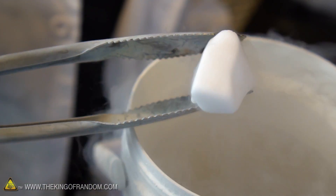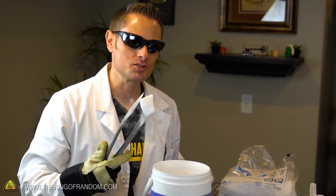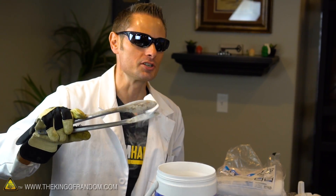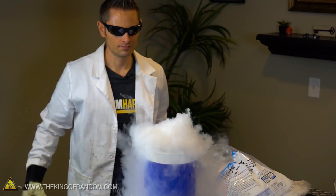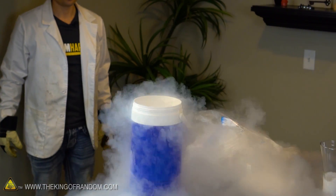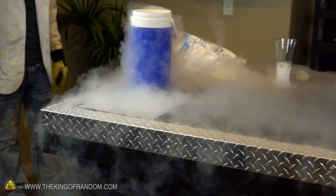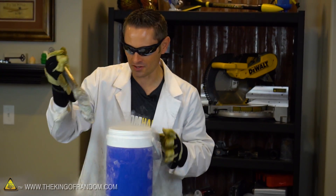The cool thing about this dry ice is it has been cryogenically reduced to the temperature of liquid nitrogen. So instead of being minus 109 degrees Fahrenheit, this block of dry ice is now about minus 321 Fahrenheit. This is amazing — it's actually boiled out most of the nitrogen.